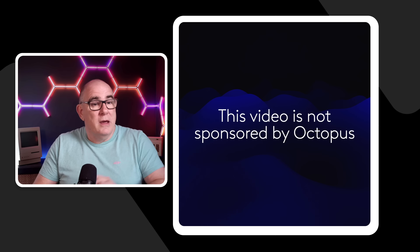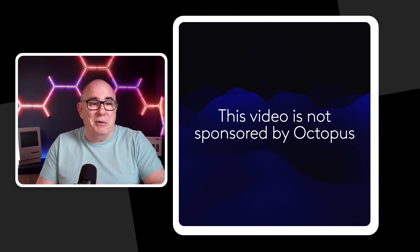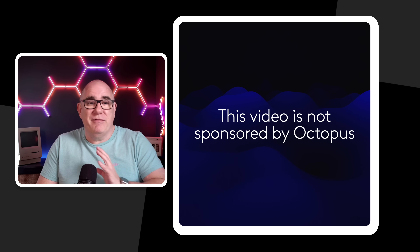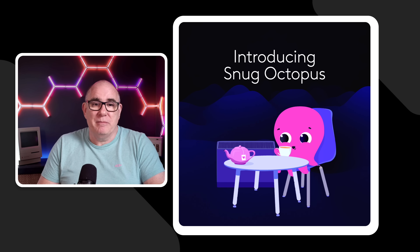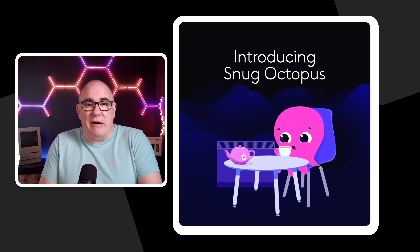There will be plenty of people in the comments saying that all energy companies are evil and just trying to take as much money as they can, but if you look at the way Octopus is bringing their smart tariffs to market, they're focusing on very specific segments and seeing what they can do to make energy cheaper for them. This video is not sponsored by Octopus — I'm just a big fan of what Greg and his team have been doing over the last couple of years.